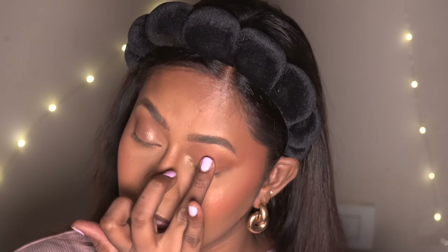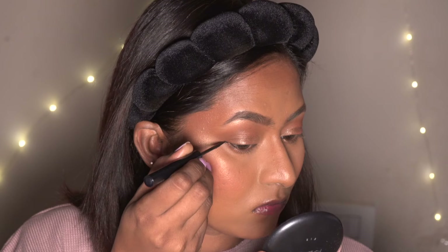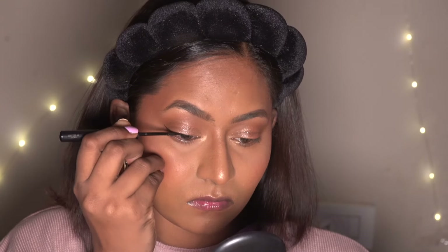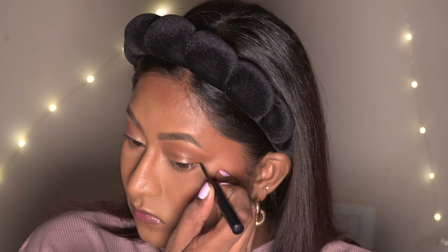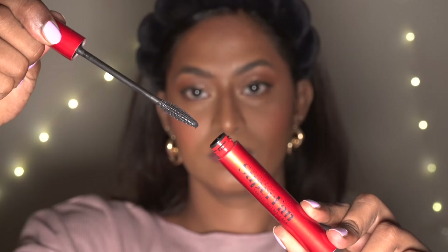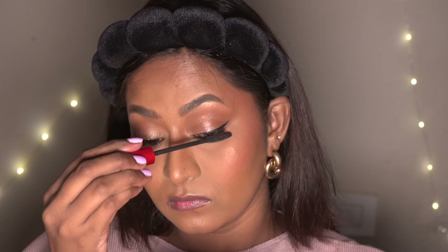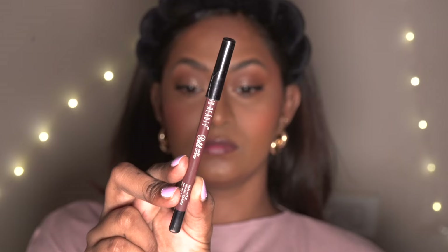I'm using the new Maybelline Tattoo Liner liquid liner in black, creating the thinnest winged liner possible — the formula is super fluid so you have to be a little careful while using it. To coat my lashes I'm using my favorite Smashbox Super Fan Mascara, which adds tons of volume without clumping. I'm taking my time applying mascara to both my top and bottom eyelashes.